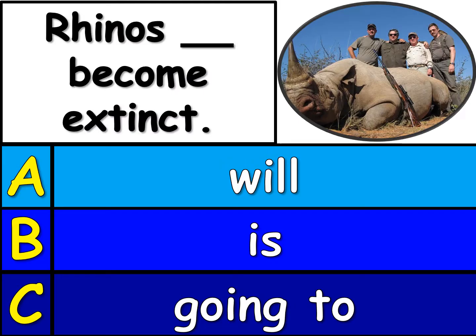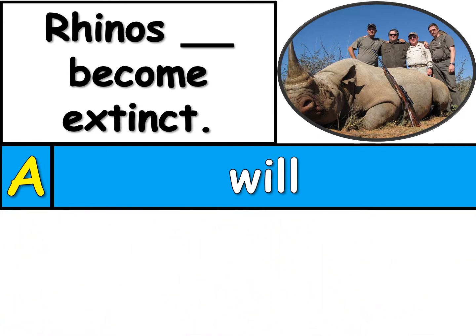Here's number 6. Which one, A, B, or C, will finish this one? Rhinos blank become extinct. The right one is A. Rhinos will become extinct. And people are still hunting them. Poor rhinos.